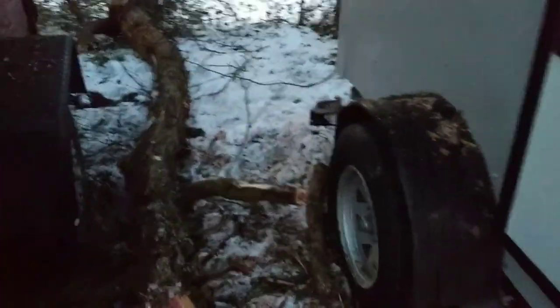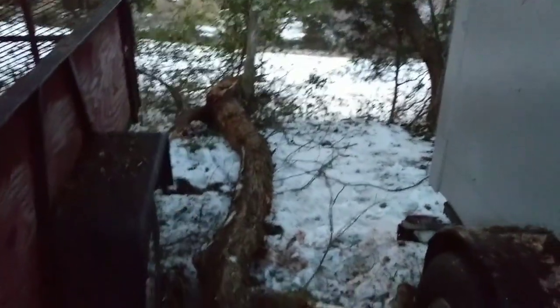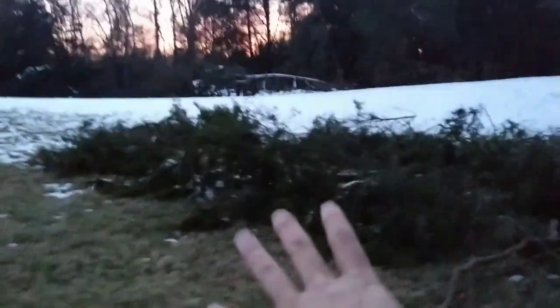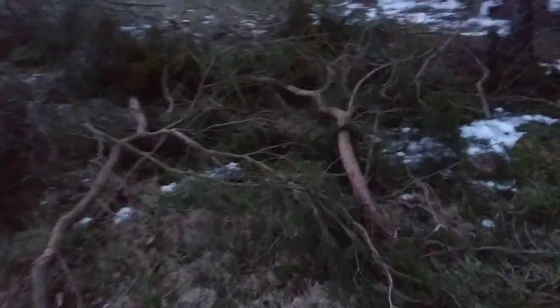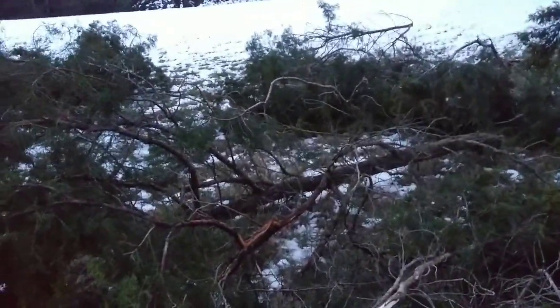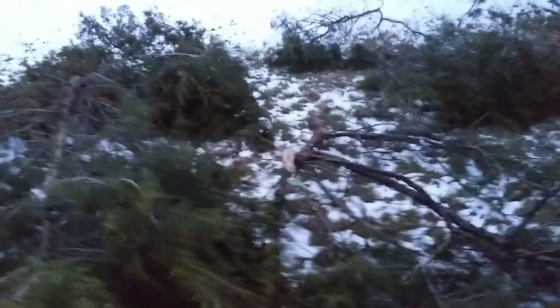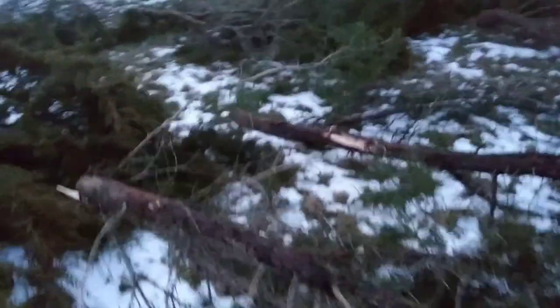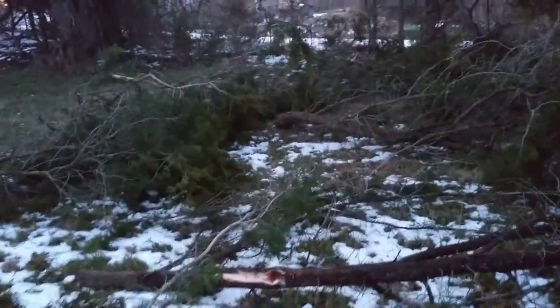Now it's a matter of processing all this — getting it cleared off, deciding what goes into the burn pile and what can be salvaged and used for different projects I've got coming up. This is cedar wood, so I'm going to use as much of it as I can. Be watching the videos this summer to see what I do with all these pieces of cedar. It's going to be fun.